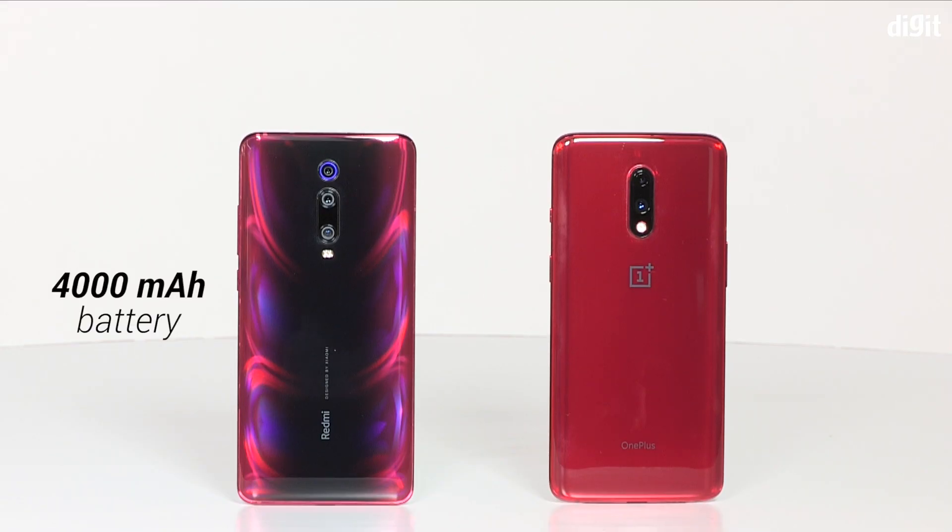That means the OnePlus 7's input-output speeds for its storage are much faster than what the Redmi K20 Pro offers. Both phones have nearly the same battery capacity — the Redmi K20 Pro has 4000 mAh while the OnePlus 7 has 3700 mAh. There's a dual camera on the back of the OnePlus 7 with a 48MP sensor and a 5MP below, while on the Redmi K20 Pro it's a 48MP sensor again, plus an 8MP telephoto and a 13MP ultra-wide sensor as well.